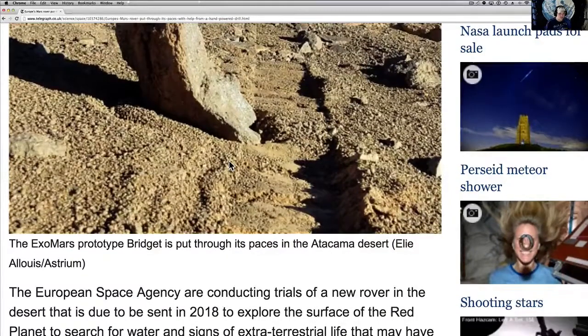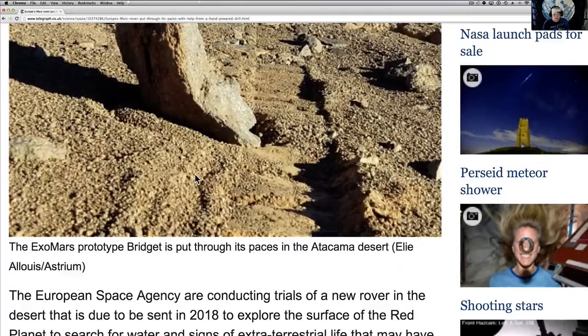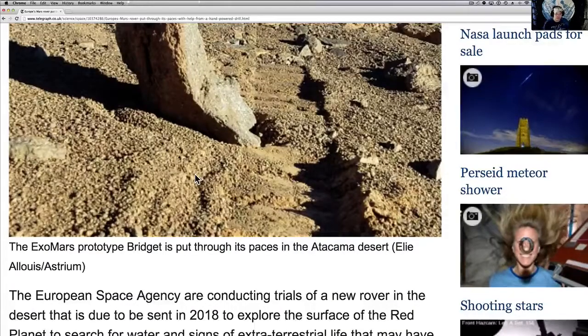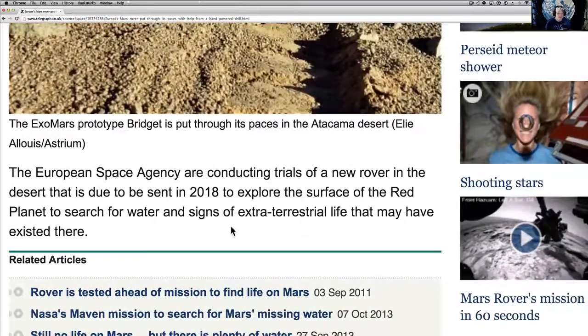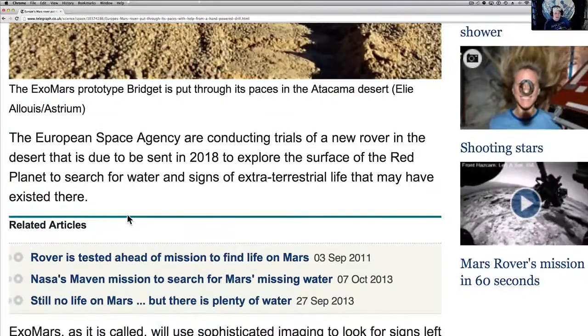The ExoMars prototype is called Bridget. The European Space Agency, or ESA, are conducting trials of this new rover in the desert, due to be sent in 2018 to explore the surface of the red planet to search for water and signs of extraterrestrial life that may have existed there. I love how they put 'may have existed there.' I'll put those links up again at the end or in the description box.